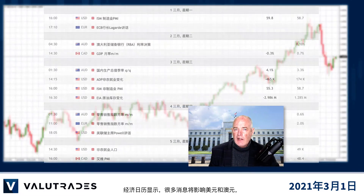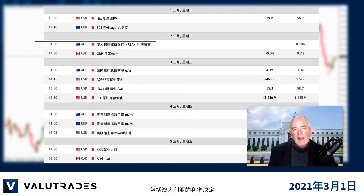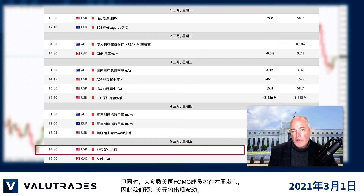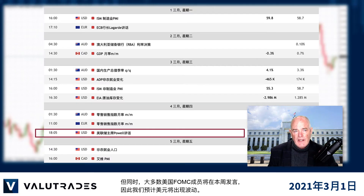The economic calendar shows us lots of news which will affect the U.S. dollar and the Australian dollar, including an interest rate decision from Australia and the non-farm payrolls in the U.S. Also, most members of the U.S. FOMC will be speaking this week, so we expect volatility on the U.S. dollar.